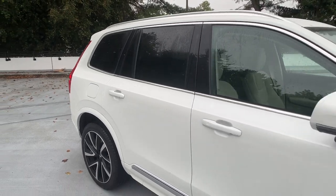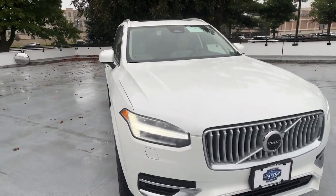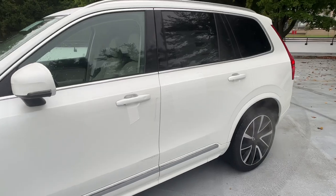Get into a car with value. 2025 Volvo XC90. Here's an elegantly styled XC90 that's supremely comfortable, secure, and satisfying to drive.